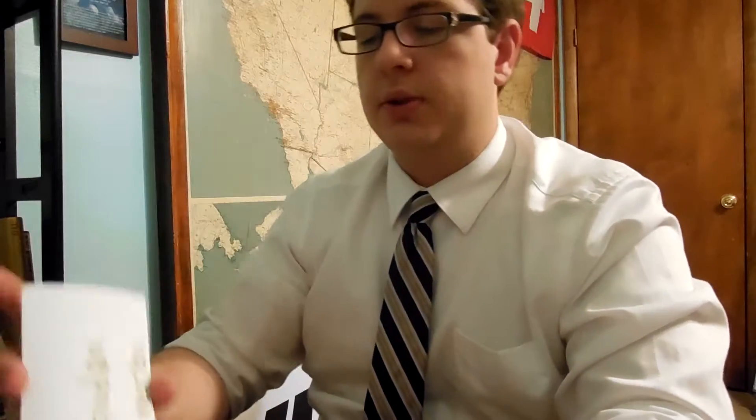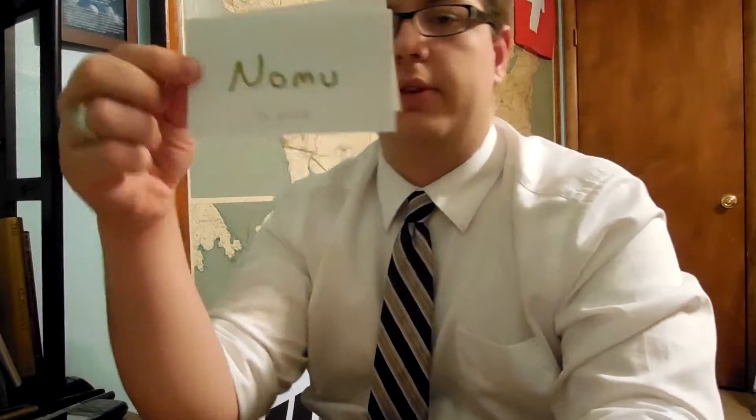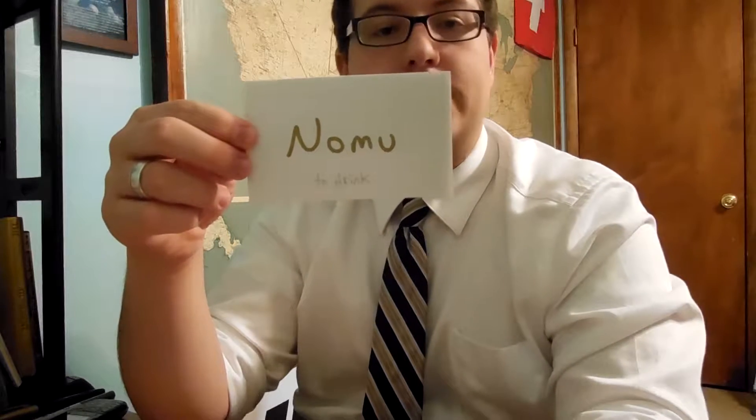The last group is Godan verbs. Godan verbs do not end in E-R-U or I-R-U — though some of them do. These are every other verb that ends in U. The first example is Nomu, which means 'to drink.' As you can see, it does not have I-R-U or E-R-U at the end; it just ends in U, so it is a Godan verb.